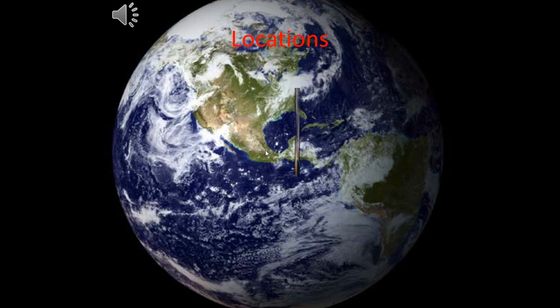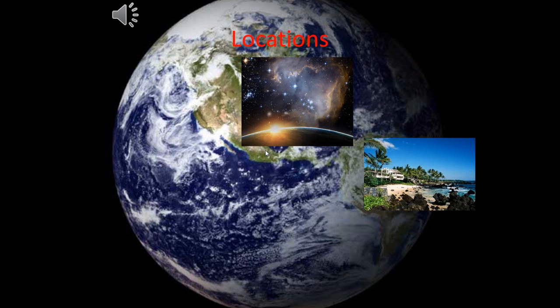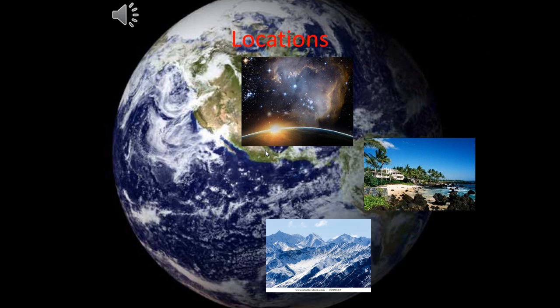X-ray telescopes are located in space, orbiting Earth. Optical telescopes are located in Chile, Hawaii, and New Mexico, basically in hot climates. And infrared telescopes are located in cold areas.